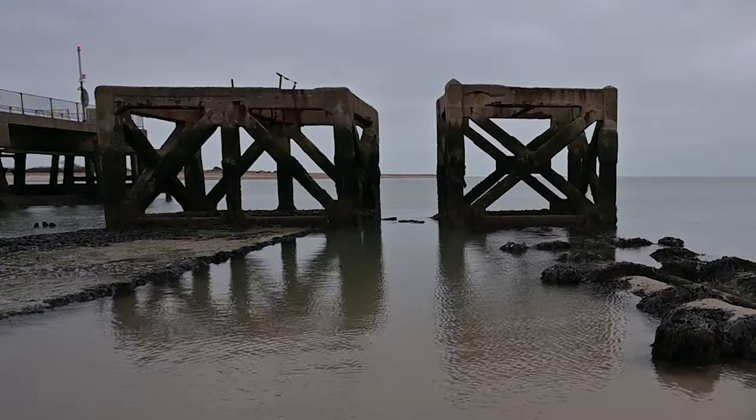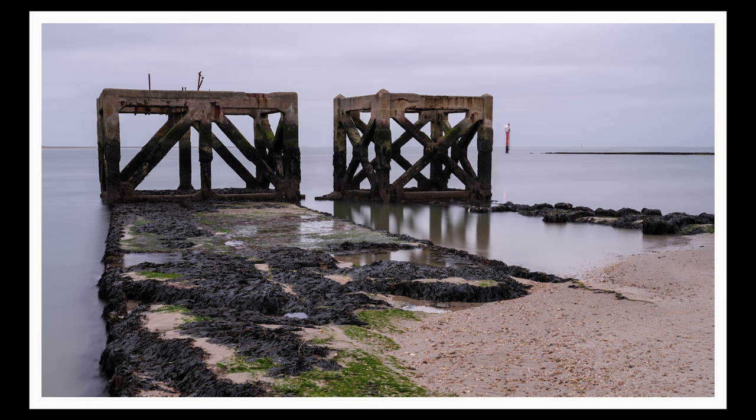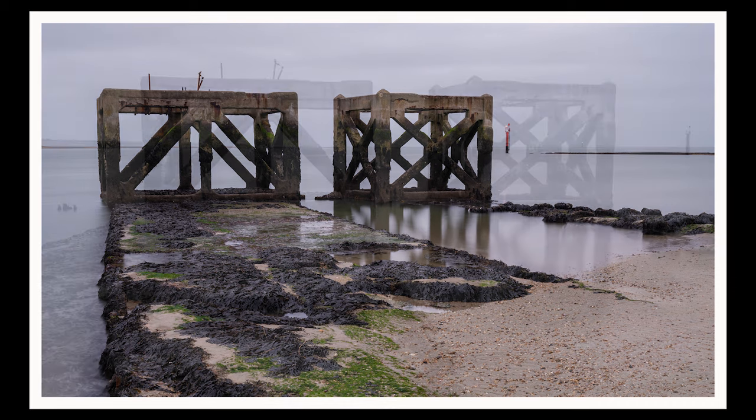I've turned the camera and I've now got these two in the frame. I've done it so that I've got a leading line running down to the left-hand side of the left one. The two are separated. Again, 240 seconds just to smooth that water out.